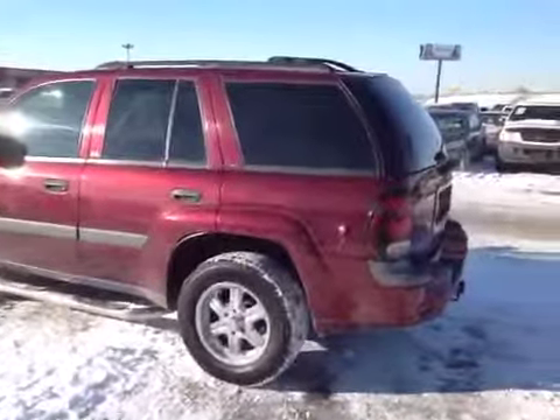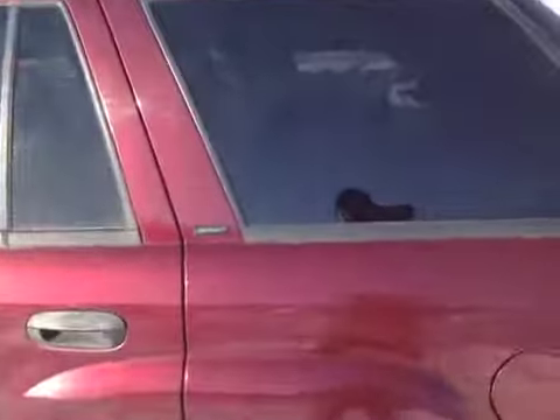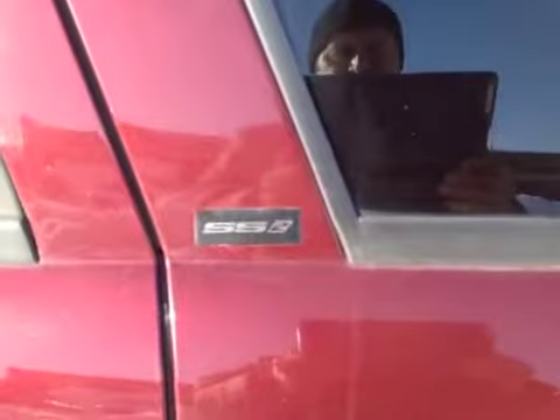So here we have an '04 Chevy Trailblazer. This is an SS2 model — it's an LS but as you see it's SS2 on the side. It says it here on the other nameplate, SS2 model. So it may be a little bit of a rare model.